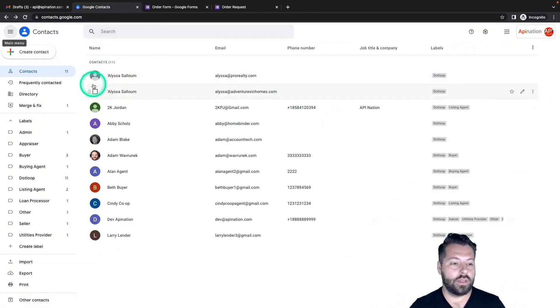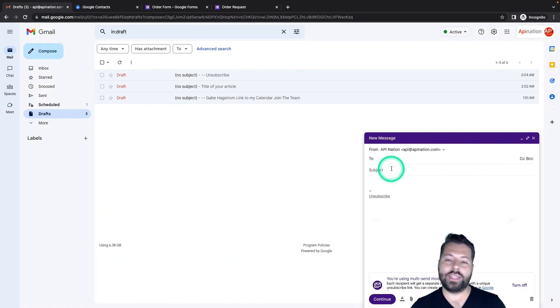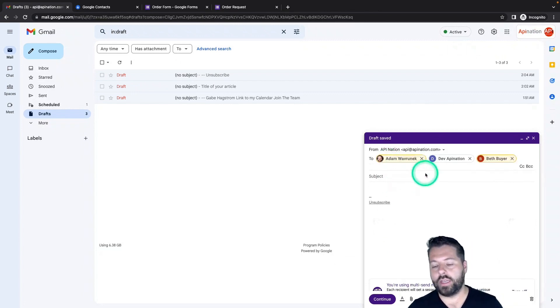You don't have to copy all those email addresses in manually either. If you've already set up your contacts in Google Contacts and created a label — for example, a 'buyer' label with three people — you don't have to add each person individually. Just type 'buyer' and those three members will be pasted in automatically. You can do this with tons of people all under the same label, so you can have buyers, sellers, or everybody in your company under a special label and send out a multi-send to all of them. It's a great new expansion of Gmail's power.